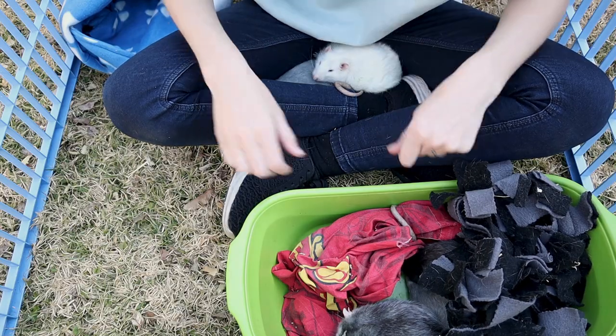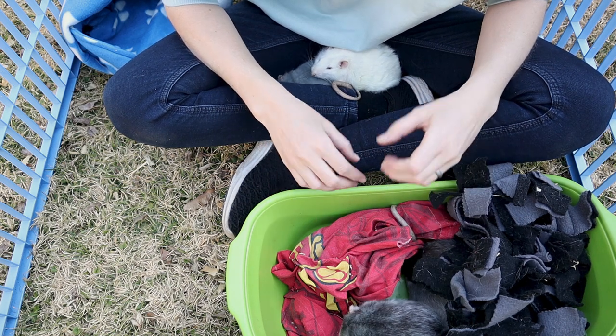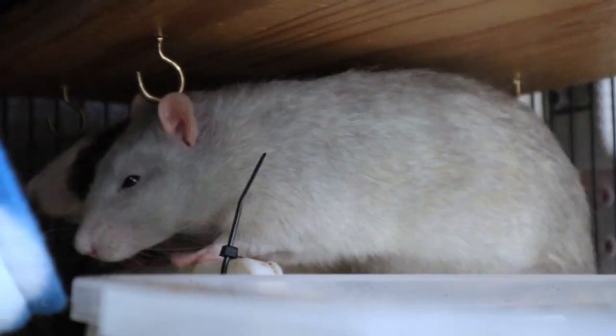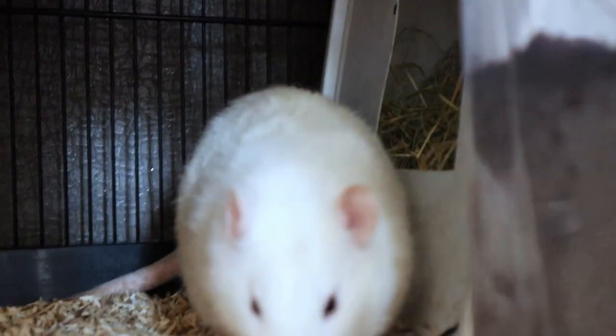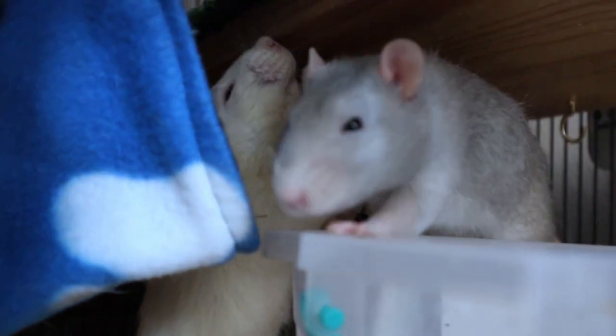Some of you may think rats are a weird pet, but I think they're fantastic. They are cleaner than cats, they are smarter than dogs, and they're even quite trainable. We have chosen not to train our rats because we don't have the time to put into it unfortunately.